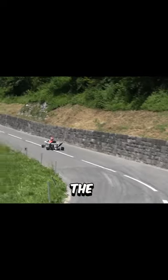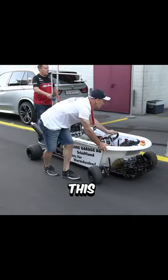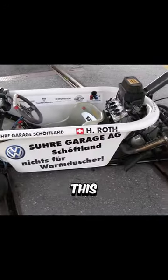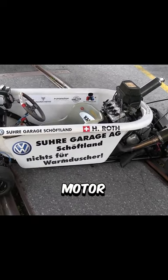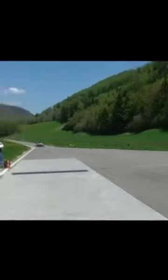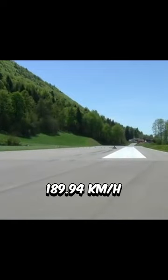This is the fastest bathtub on the planet. This is Hannes Roth, and he built himself this bathtub on wheels. This little bathtub has a Yamaha R6 600cc motor, 120 horsepower, and a top speed of 189.94 kilometers per hour.